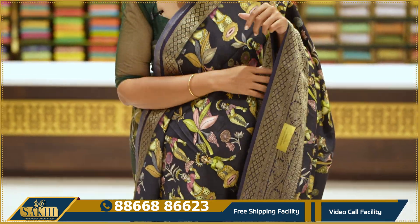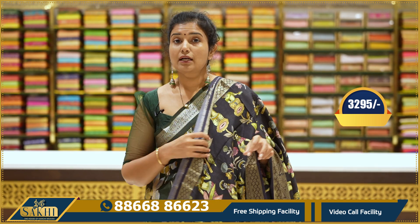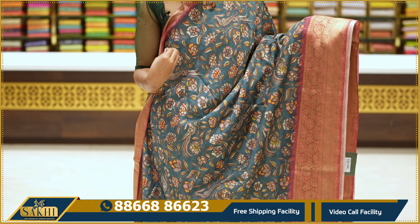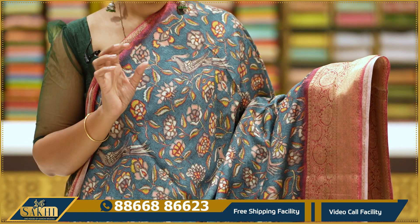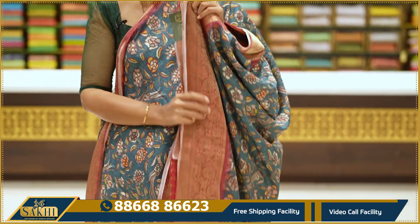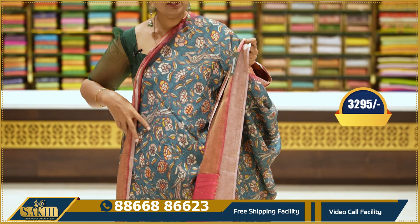This is a designer blouse at $3,295. This is a teal green, a lighter version. We also have birds and florals, with two sides. We also have a reddish pink tone with contrast. This is a blouse. The price is $3,995.